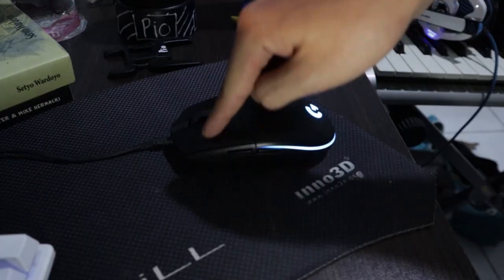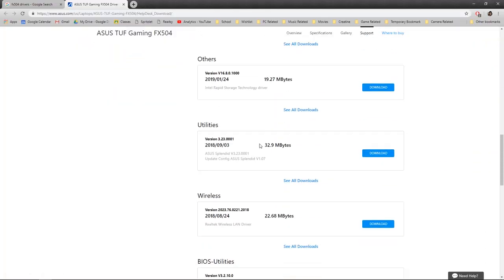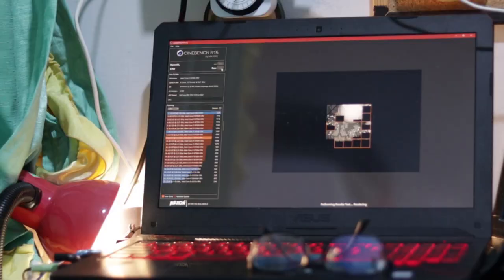So I just kept trying and repeating the test, tried updating the drivers, updating Windows, and tried updating the BIOS. And suddenly, after repeating the Cinebench test a lot of times, it increased to 900. So I just accepted it and brought it home.